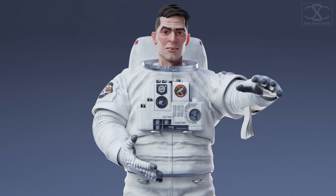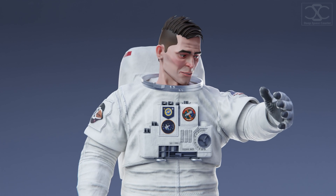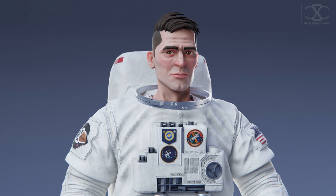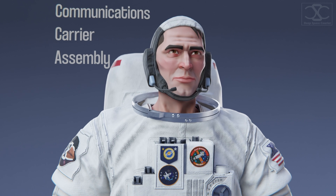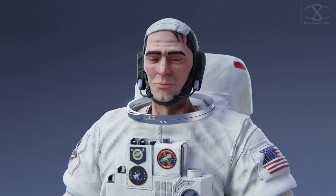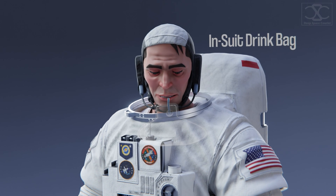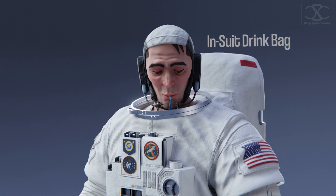Before we continue, we better fix that. This is the communications carrier assembly, also known as the Snoopy cap — an audio headset used for communication with the crew. Now is a good time to pack the water-filled in-suit drink bag for a little refreshment during the spacewalk.